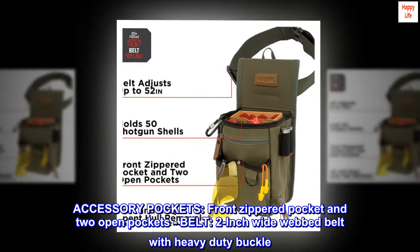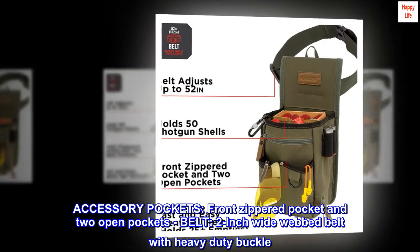Accessory pockets: front zippered pocket and two open pockets. Belt: two-inch wide webbed belt with heavy-duty buckle.